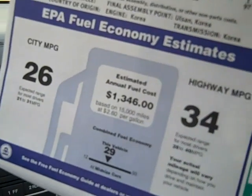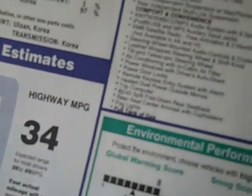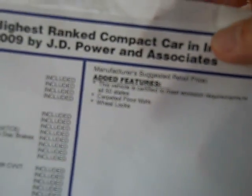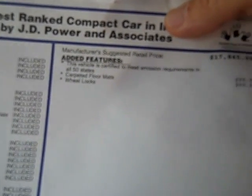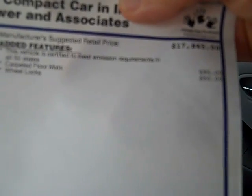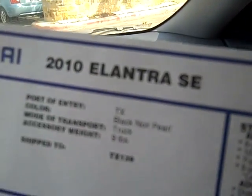Original window sticker — that's the gas mileage and highway mileage. This is where you'd have added features on this car. It basically says carpeted floor mats, and there's a $50 charge for wheel locks to make sure that nobody steals the aluminum wheels. That's all the upgrades on this particular Elantra SE.